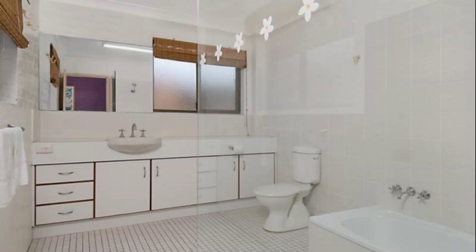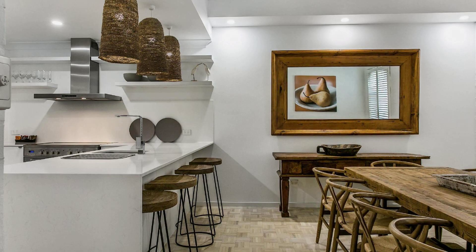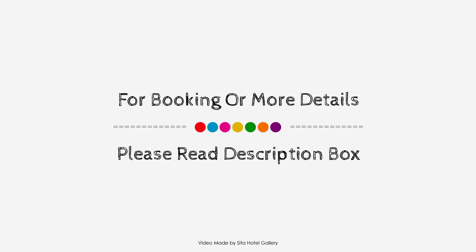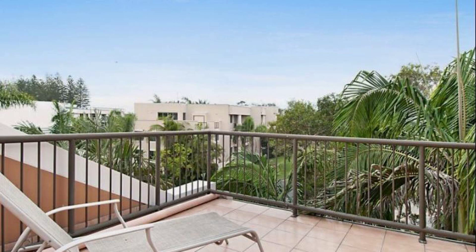If you have checked out from this property, please share your experience in the comment box. For booking or to get more details about this property, please check the description below. If you have any problem booking a room in this property, you can drop a comment and we will help you.